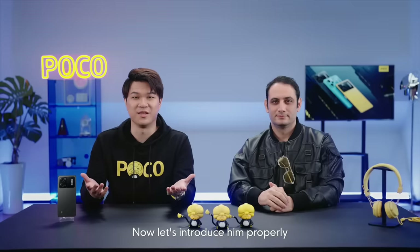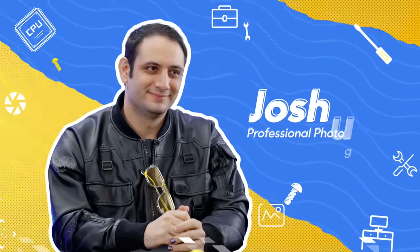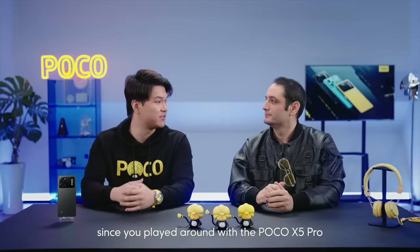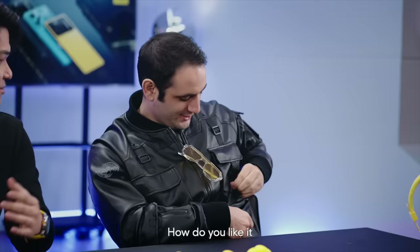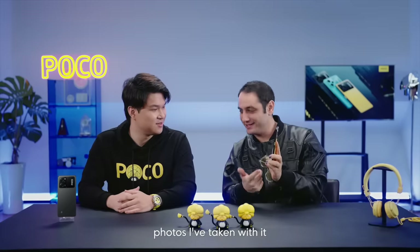Now let's introduce him properly. Next to me is my good friend Joshua. Hey, I'm Joshua — I'm excited to be here. So it's been a while since you've played around with the Poco X5 Pro. How do you like it? Let me show it to you — I have it here. Let me show you some really cool photos I've taken with it.